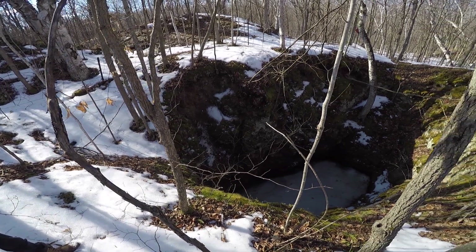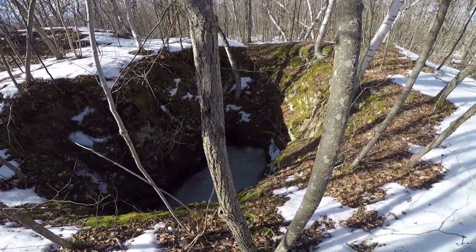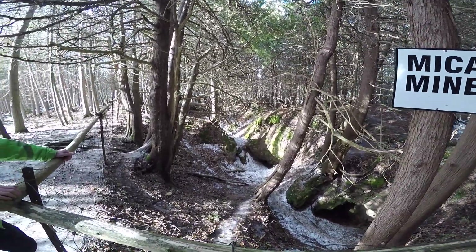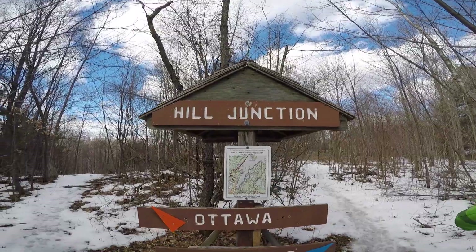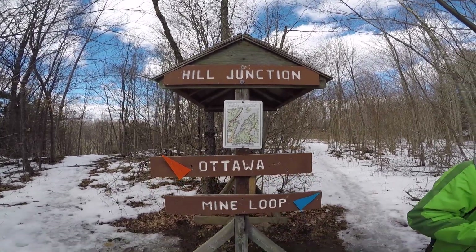The area was home to a number of mica mines which were in operation during the 1870s and eventually were shut down in 1912. A number of the mines are still visible and can be viewed along the mica loop. We were all curious to check them out so this is the trail that we decided to take.